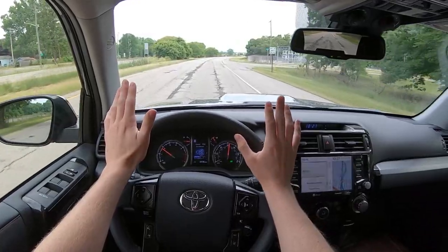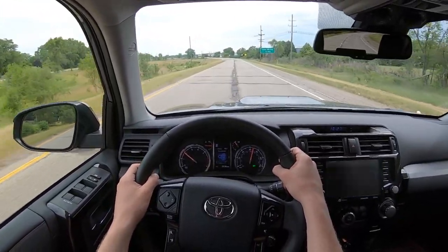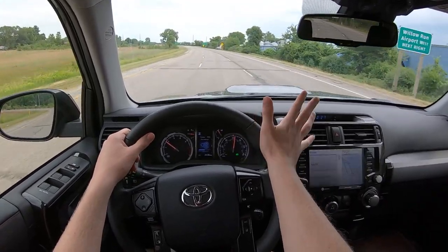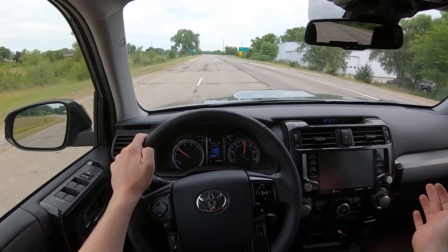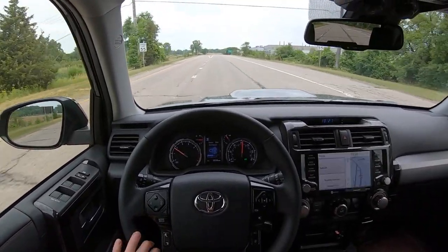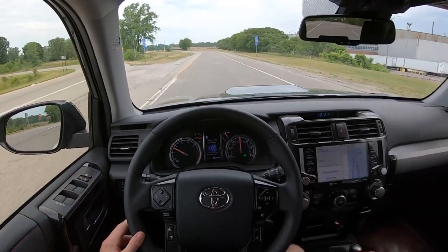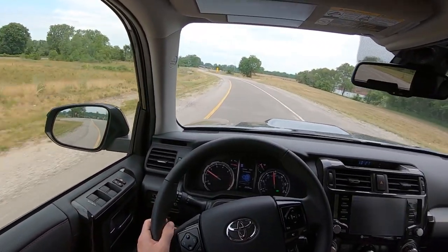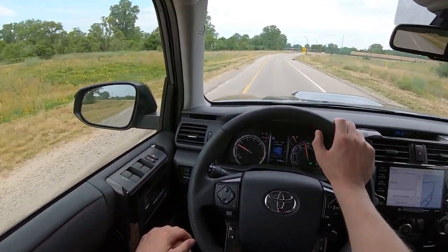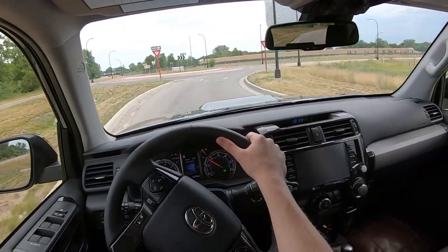Nothing in the 4Runner is egregious — this is a very competent car, a tested formula that's been out for a long time. It's just not for me. I don't care for the off-road chops when it's sort of intended as an on-road vehicle. I'm not a huge fan of the looks either — it's overly masculinated, trying to be super aggressive. Whereas something like a Jeep or Toyota's old FJ Cruiser has a much more honest, approachable appearance. The 4Runner just takes itself so seriously.